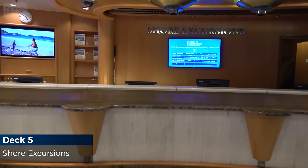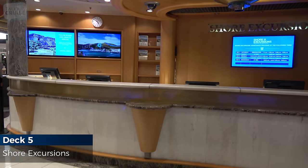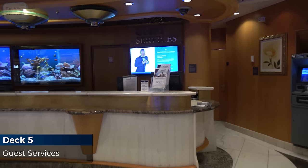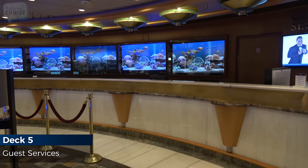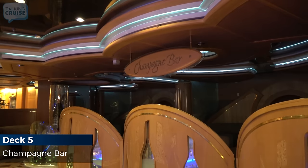Can't figure out what to do in port? Stop by the shore excursions desk and speak to one of their knowledgeable staff. If you have any questions or require services like currency exchange or lost and found, the staff at Guest Services is there to assist. Toast to a wonderful cruise with a glass of bubbly at the Champagne Bar.